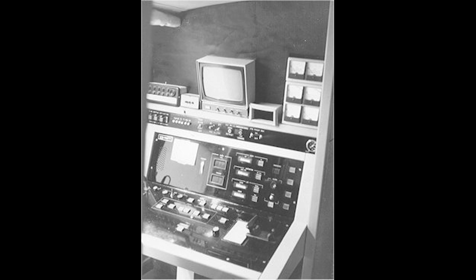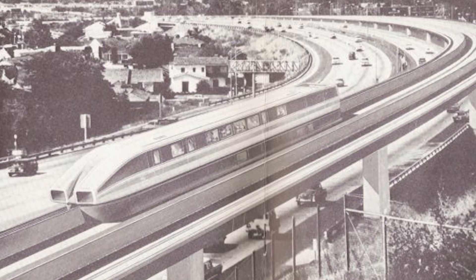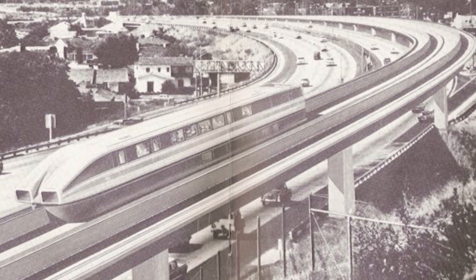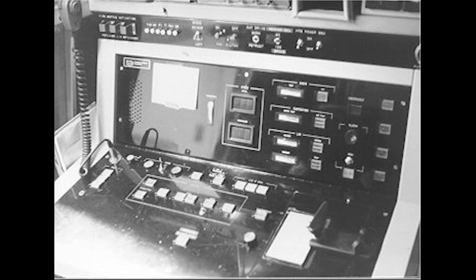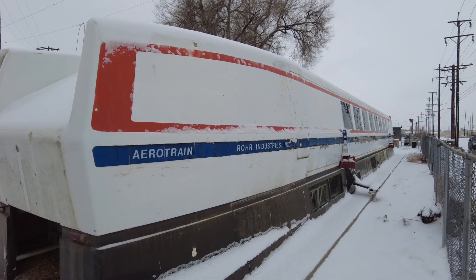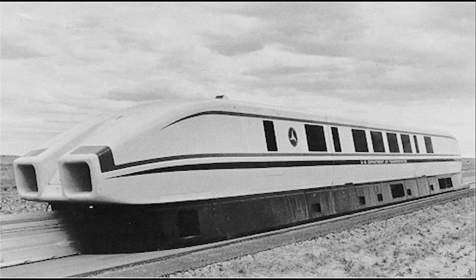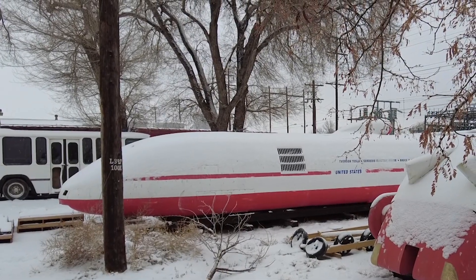Problems with the Rohr Aero Train included the need for a special track, the noise of the motor, and the technology of the time limiting its capabilities. There was also the electrical hazard of a high-voltage line running the entire length of the track. Anyone nearby during operation would be blasted by sand coming out of the air cushions. Supposedly though, once it was up on its air cushion, you could push the entire structure by hand.